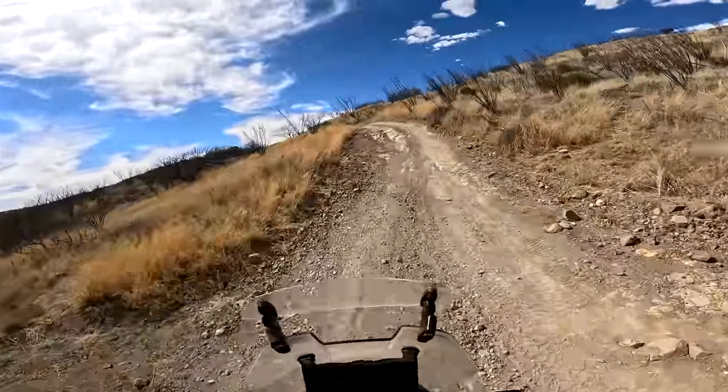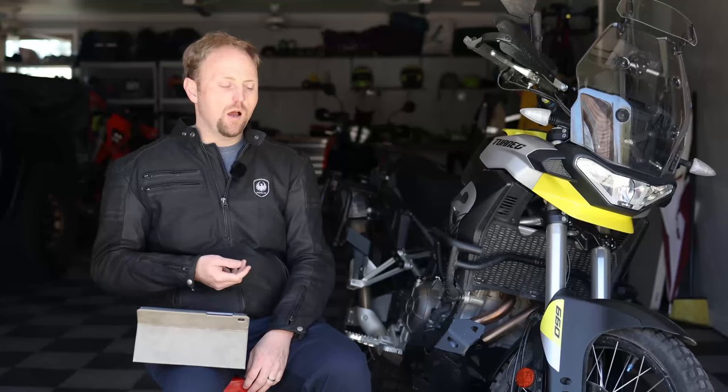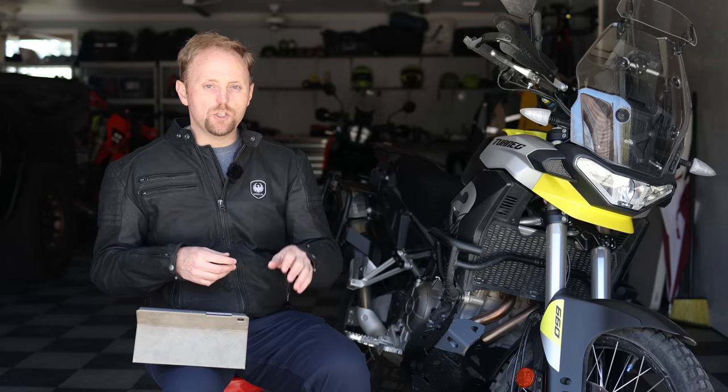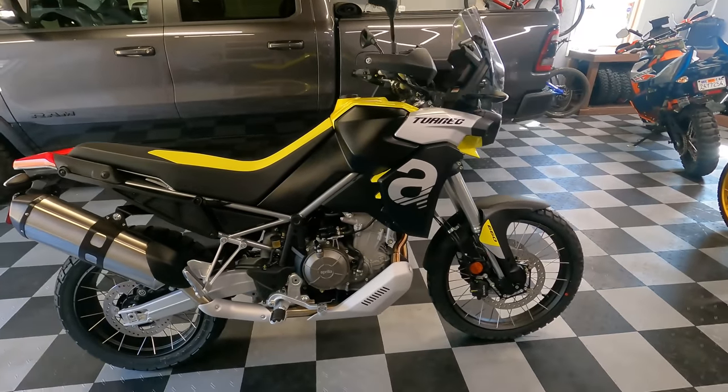Next up as a con: the gearbox can be a little notchy and clunky, and sometimes doesn't want to find neutral. I don't know if adding the quickshifter made this worse. Not a huge thing, but it is something I've noticed. And the last con — completely personal — is the styling. Something about the proportions just doesn't do it for me. When I own motorcycles, I want them to look good to me, and this one doesn't quite have that reaction. But again, it's totally personal and has nothing to do with reality.